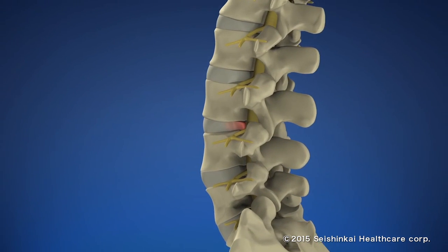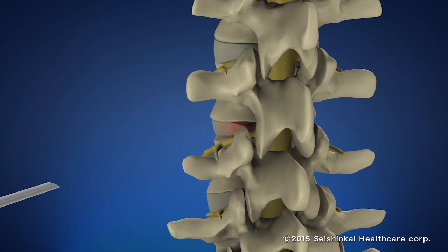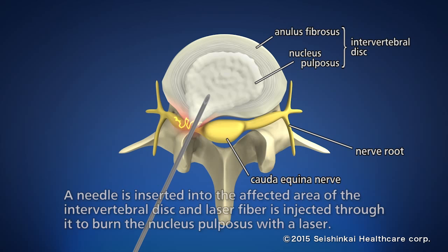In PLDD therapy, we approach from the back under local anesthesia. A needle is inserted into the affected part of the herniated disc without using a surgical knife, and laser fiber is injected through the needle to burn the nucleus pulposus in the intervertebral disc with a laser.